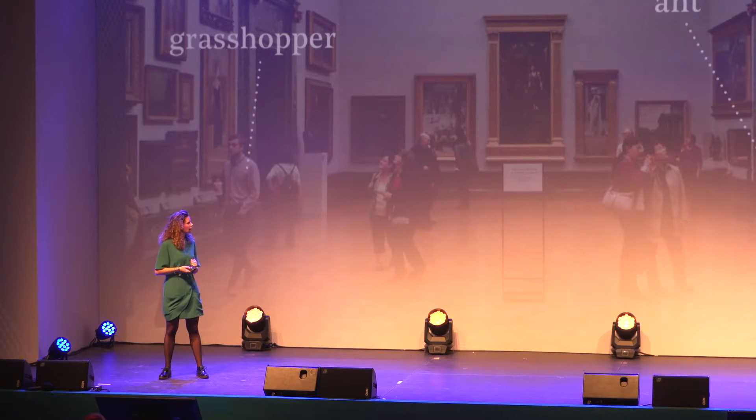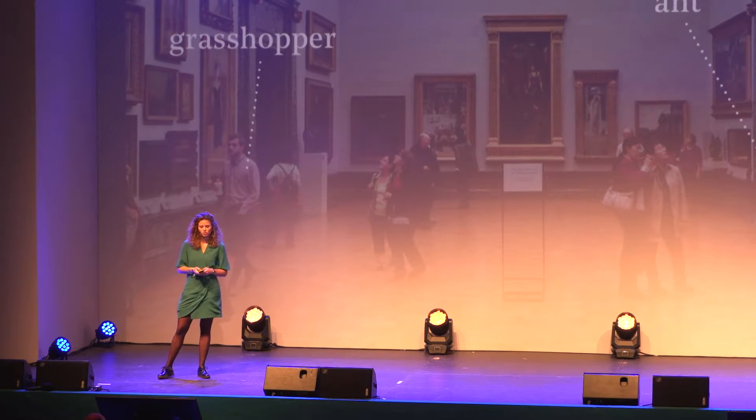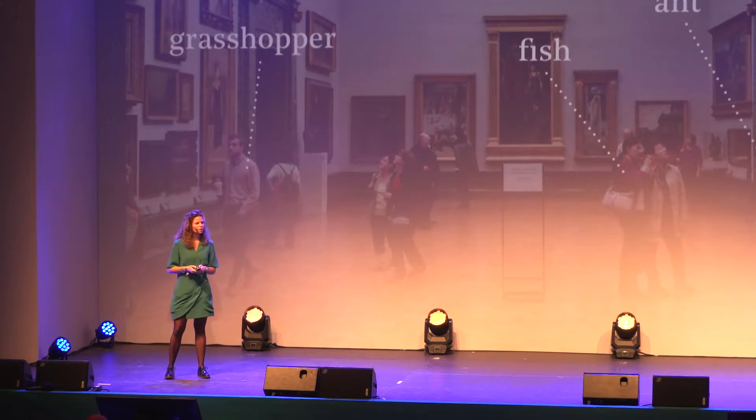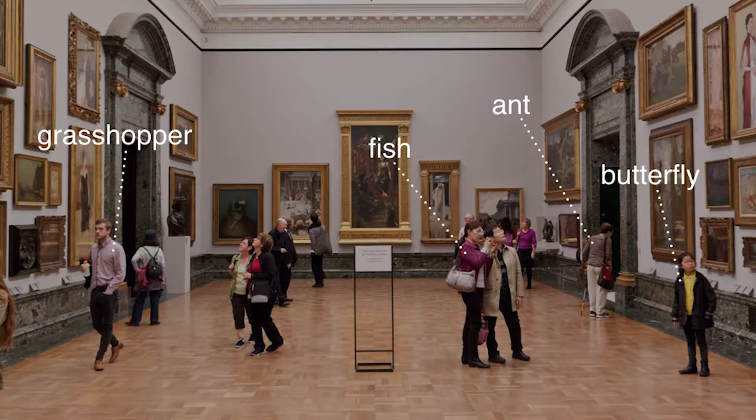We also have the Grasshopper, which is a bit of a similar visiting style, but it only has an interest in particular objects — it pays a lot of attention, but skips certain parts of an exhibition. The Fish is more the opposite of the Ant: it likes open space and likes to have a look at the bigger picture instead of the details. And the last one is the Butterfly, who is mainly discovering — he doesn't follow a certain route, or changes his route quite often.